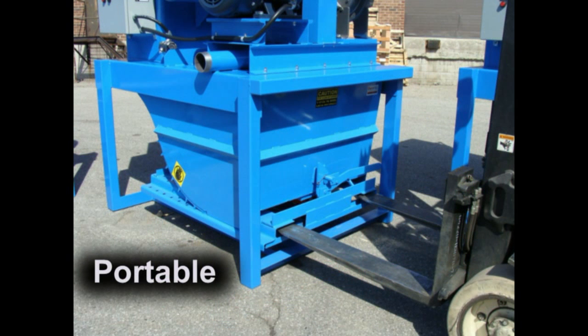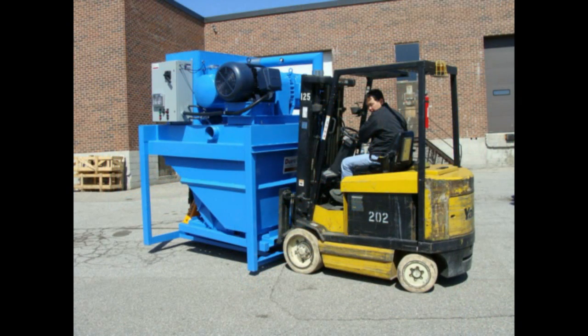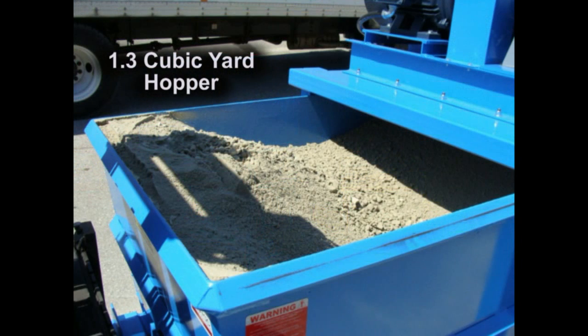Portable, tough and durable, PowerLift vacuums stand up to anything your operators can throw at it. Our clean and simple design allows for low manufacturing costs, which lets you get the best product in the industry at a competitive price.